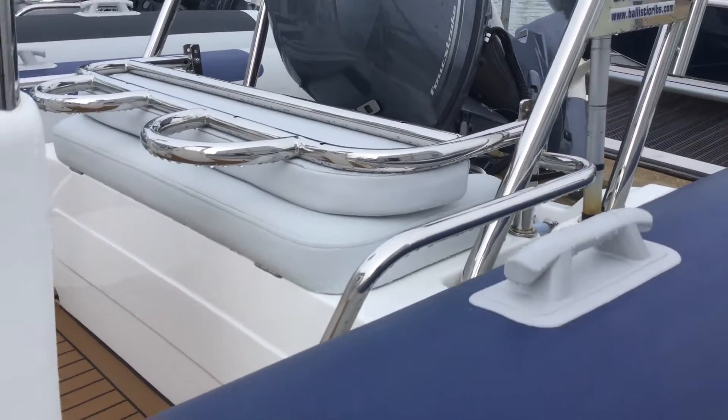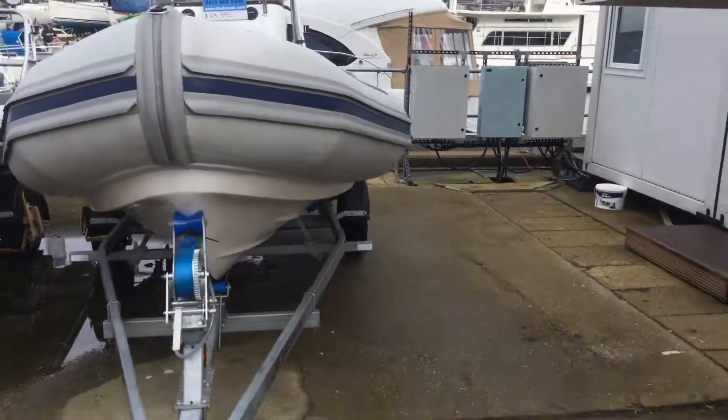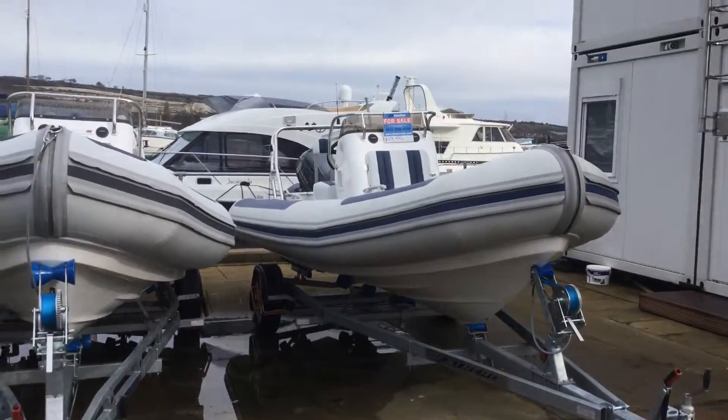Underneath there is more storage. If you have any questions about this boat or would like to try it — we like our customers to try our boats — give us a shout on 02392 397 000.